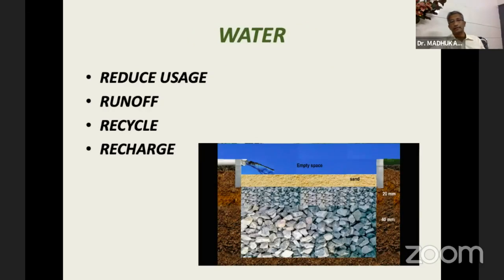Regarding water, we have to reduce usage because water is pumped from a river — at least for Hyderabad from the Krishna and Godavari, which is two to three hundred kilometers away — filtered, cleaned, and pumped at huge cost. Using it to the minimum possible is important so that so much effort is not wasted. Runoff from rooftops can be captured easily if incorporated into the design. You can recycle water — gray water can be used for flushing or the garden. Excess storm water that goes out can be recharged so that our bore wells will provide water during later times.